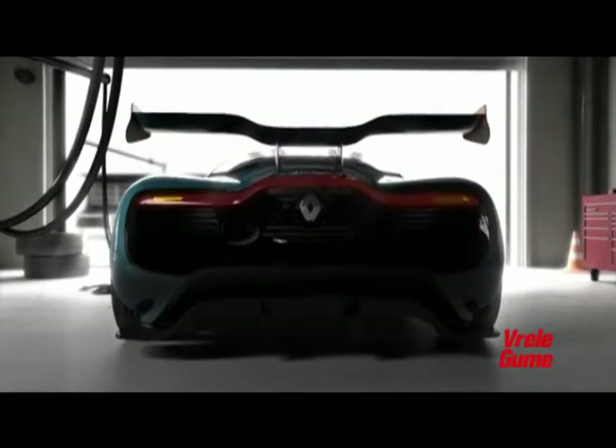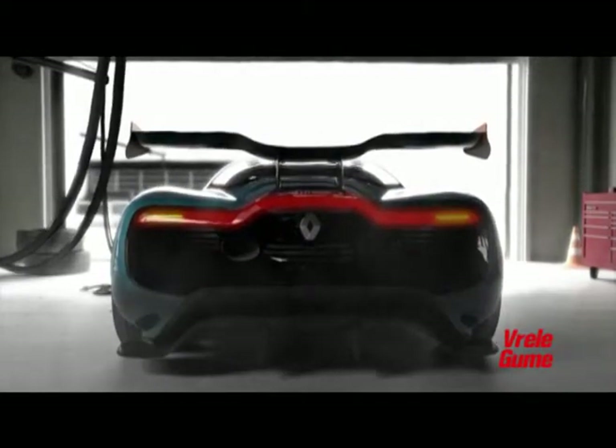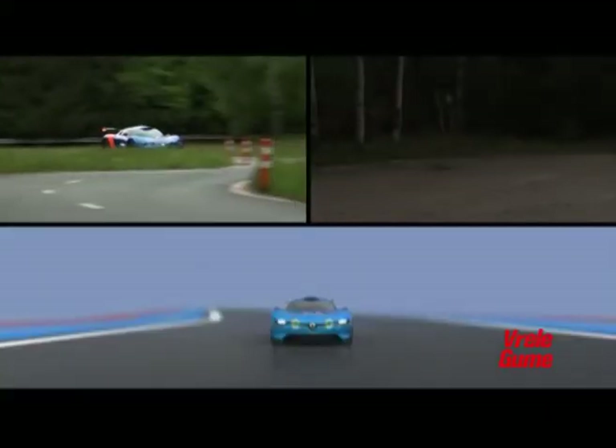Ući, 50 godina — Alpine A110. Renault je svetu predstavio model koji nosi dizajnerska obeležja ranijih modela Alpine vozila, proizvedenih između 1955. i 1985. godine, i koncepta Désir, predstavljenog pre dve godine.